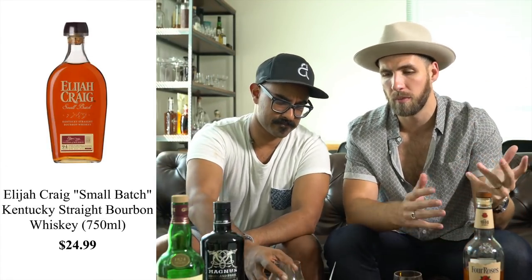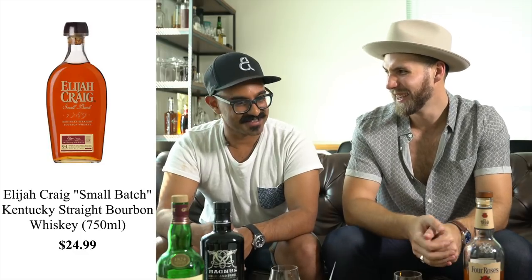Up next is Elijah Craig — we've actually worked with Elijah Craig in the past and they're phenomenal. At $24 for a bottle, it's a great bourbon. It has good vanilla and caramel — it brings the sweetness, it brings the sugar. It's a nice bold-tasting bourbon and a really great example of what bourbon means to me. Definitely worth a spot on your shelf at 24 bucks.